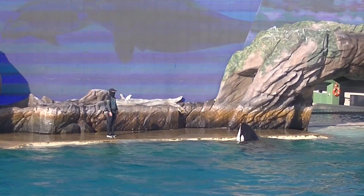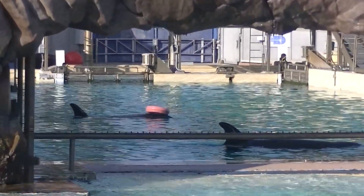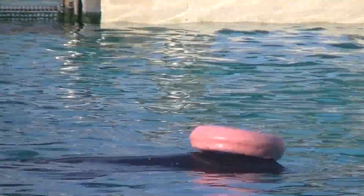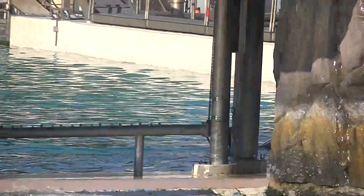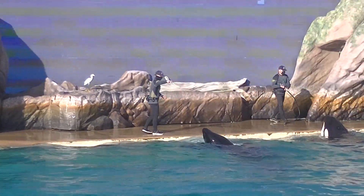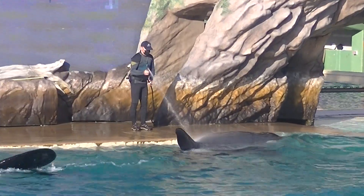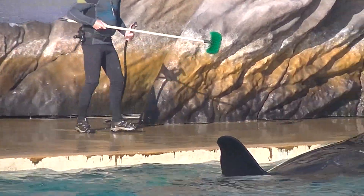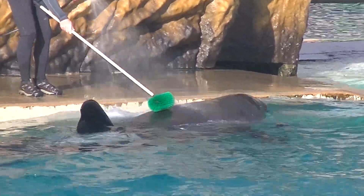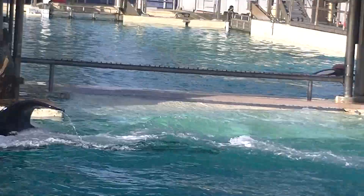While they are found in every ocean, orcas living off the coast of Iceland are quite different than those near Costa Rica. In fact, there are at least 10 types, or ecotypes, of killer whales. An ecotype describes the differences between killer whales' size, physical form, prey, social structure, and habitat.